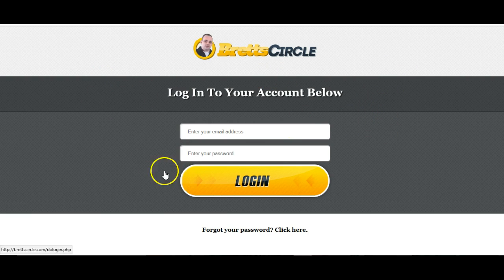Once all that's done, you just click login and you're into Brett's Circle. You can enjoy this training product, which is one of the best, if not the best training products I've ever bought. And you can have it absolutely free just by purchasing 10x commissions, which is less than $15.